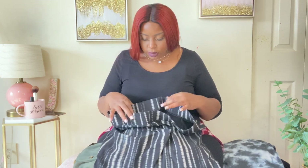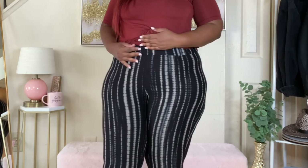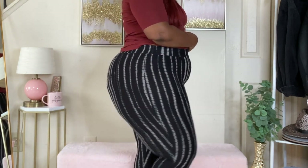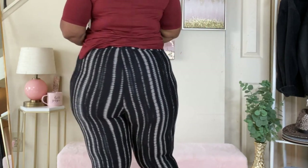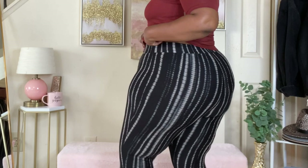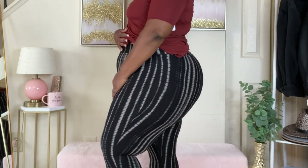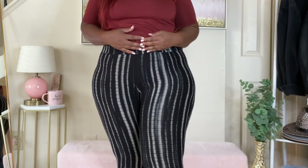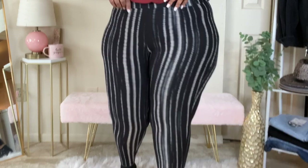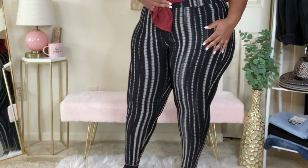Next are these tie-dye pants in a size two. I could have sized up to a three to be more comfortable since I like my clothes a little loose, but they do fit. They're really really stretchy — the leg is extremely stretchy. I thought this pattern was so cute and it looks really nice with the top I have on. They're long-length tie-dye leggings, simple and straight to the point. I really like these.